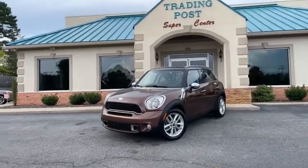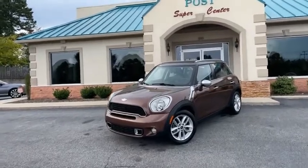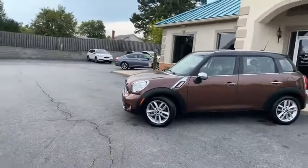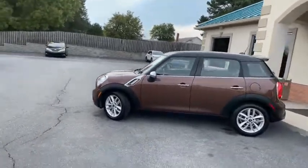A lot of car for the money, guys. And I've personally driven this car. 2014 Mini Cooper Type S Countryman. This is the four-door with leather.